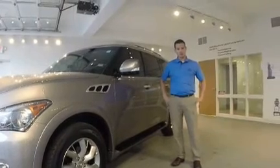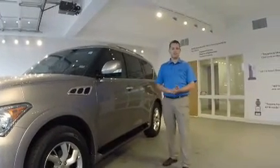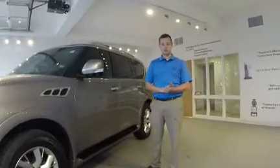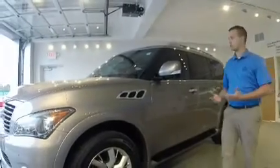Hey guys, Phil Edwards here at Sparks Toyota. I'd like to introduce you to our beautiful, newly traded-in 2011 Infiniti QX56. This vehicle has a lot going for it, and I'm going to give you a brief tour.